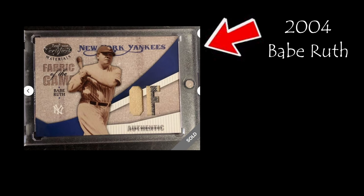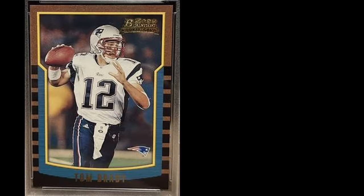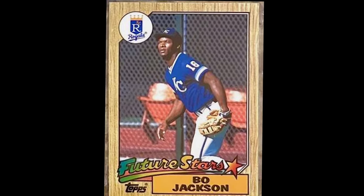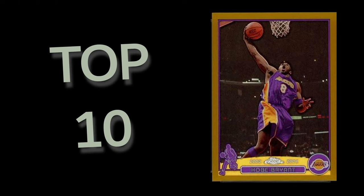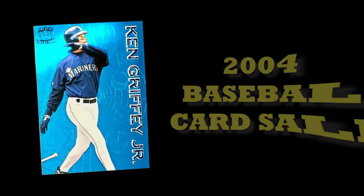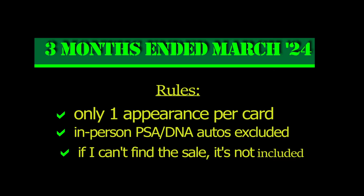This is a 2004 Babe Ruth card, and this is a piece of game-worn memorabilia. But will the Babe be the highest-priced sale? Hey everybody, and welcome back. Today, we're going to go over the top sales from 2004 on eBay over the last three months.